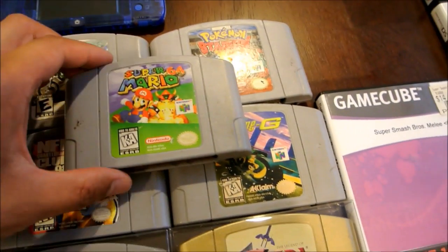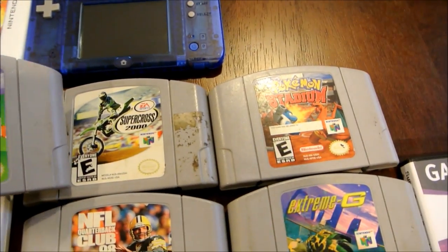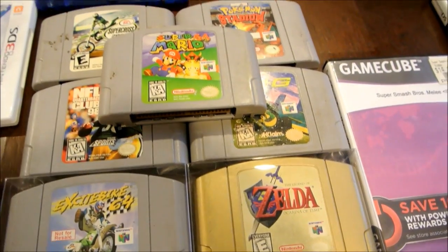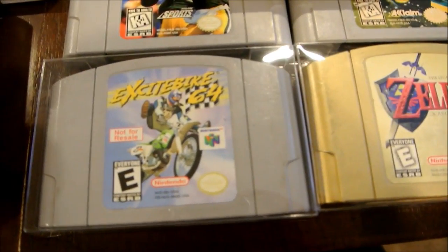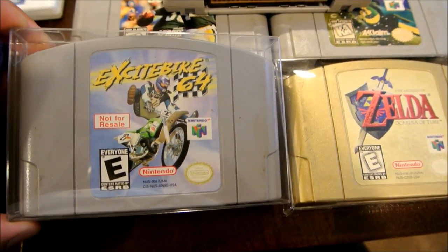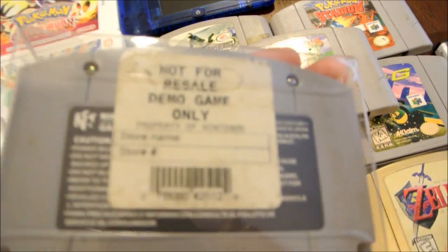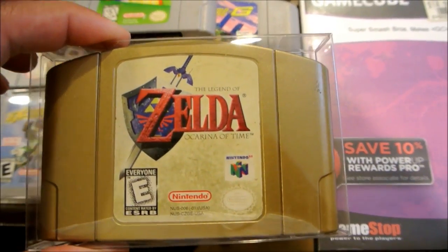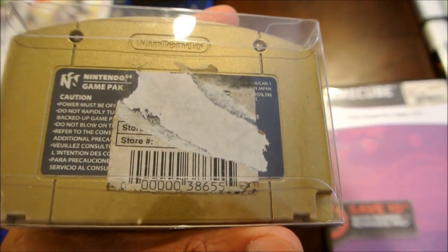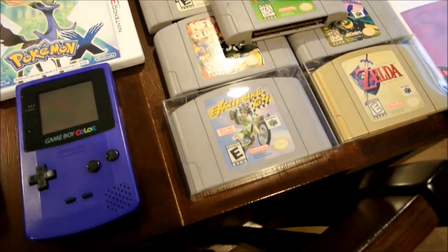We got all these N64 titles from a Craigslist lot: Super Mario 64, Supercross 2000, Pokemon Stadium, Extreme G, NFL Quarterback Club, and it came with the system. I already traded that system in for $40 cash at a local game store. The coolest part of the lot was this — Excitebike 64, not for resale. This is a very rare and pricey cartridge, and it even has a full intact sticker on the back. There are a lot of collectors going for not-for-resale stuff. We also have Zelda Ocarina of Time, but this is no ordinary cartridge — it's actually a not-for-resale cartridge, but the sticker on the back is ripped off. It still has additional value because of that. I'm not sure if I'm going to sell it — I might go for the not-for-resale set.